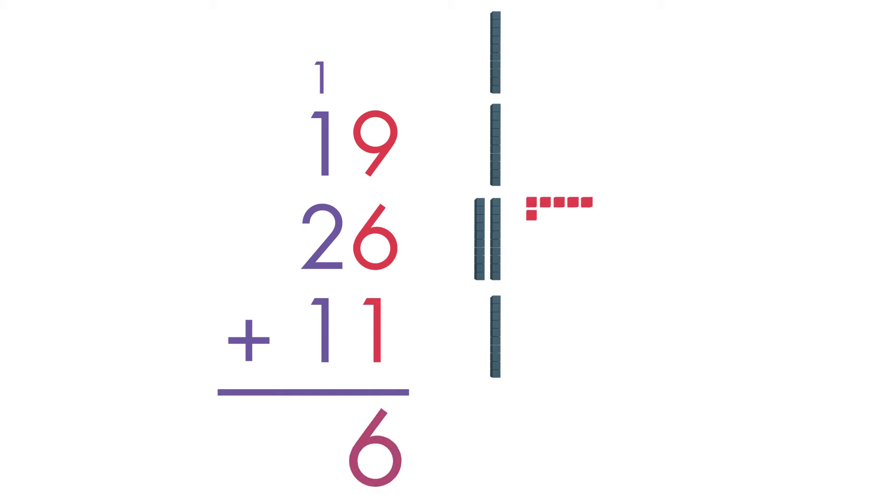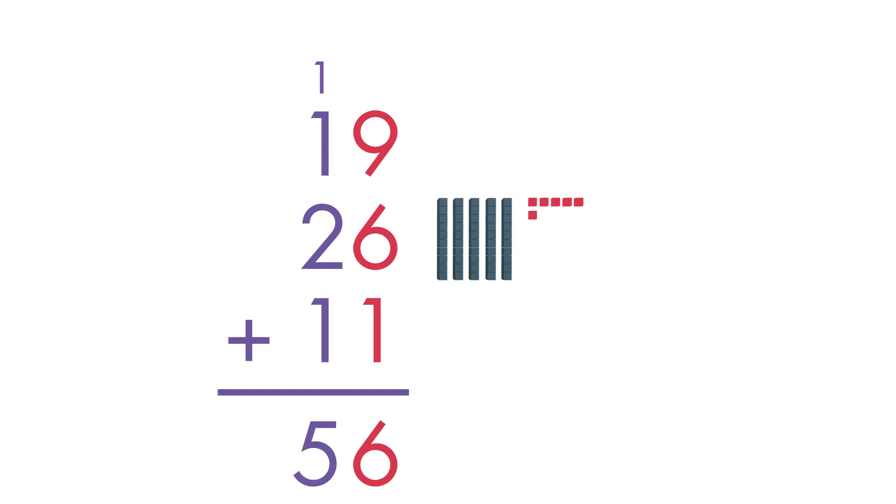We have 6 1s left. Now, add the 10s. 1 ten plus 1 ten plus 2 tens plus 1 ten is equal to 5 tens. There are 5 tens in all.